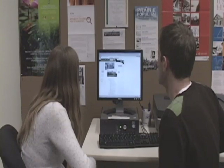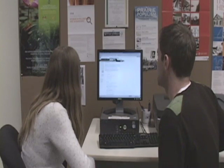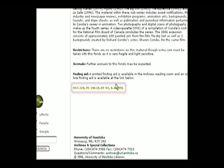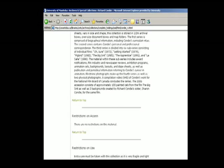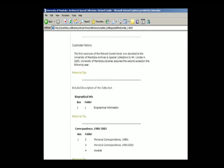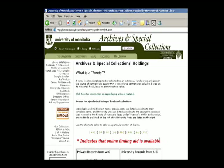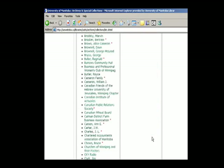To find specific material in a collection, the archivist will consult a finding aid. A finding aid describes a given collection's history of the creator or donor, what types of records can be found in the collection, as well as a detailed list of the files and content within a collection. There are hundreds of finding aids available for perusal, both at the Archives as well as on the Archives website.